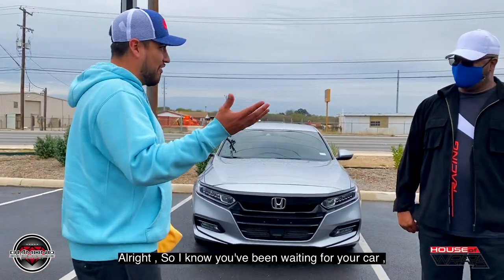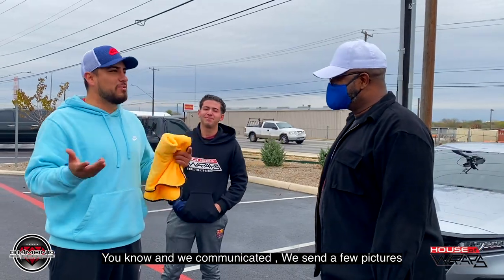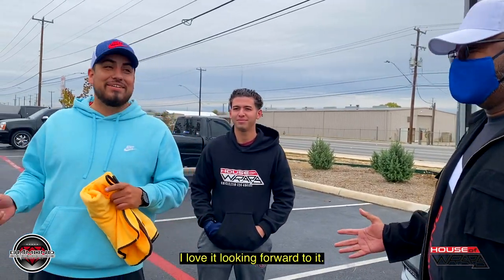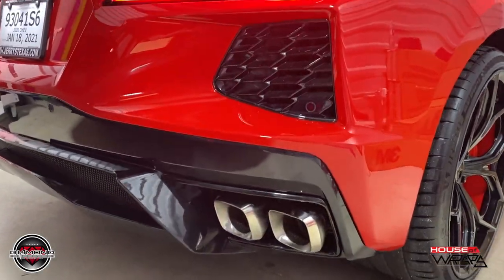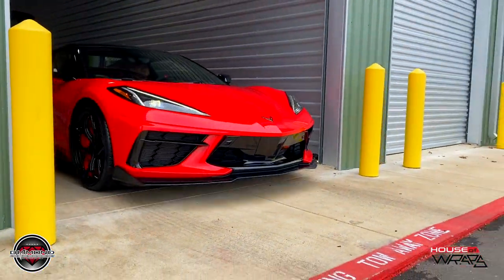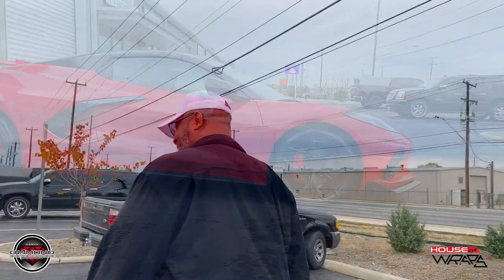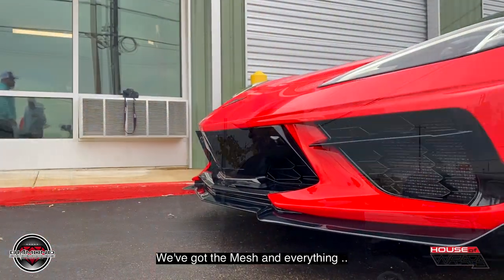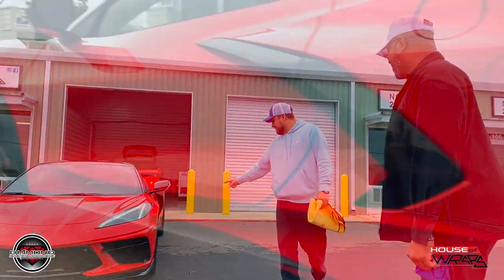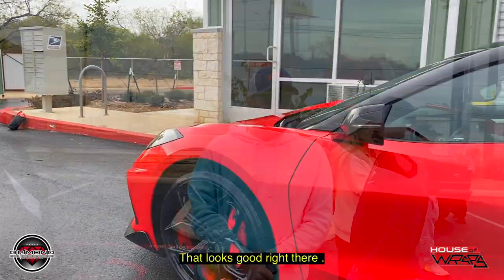I know you've been waiting for your car — I think you dropped it off Wednesday afternoon. I hope you liked it. Check it out. I love it! Wow, that is strong. If you come this way, we've got the mesh — remember the mesh? We went ahead and put the mesh on there. You can see the wheels on this side. You like it? That's no joke right there.